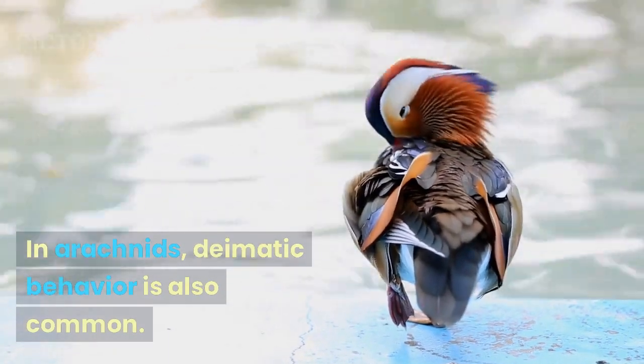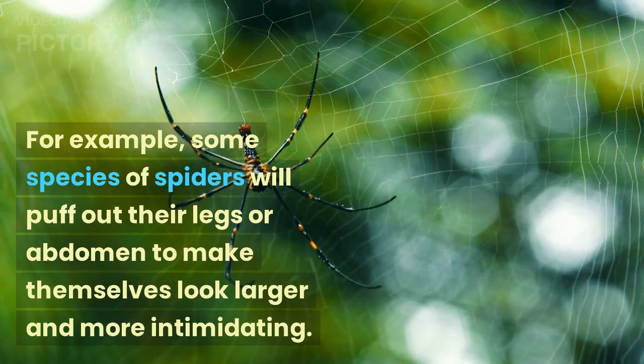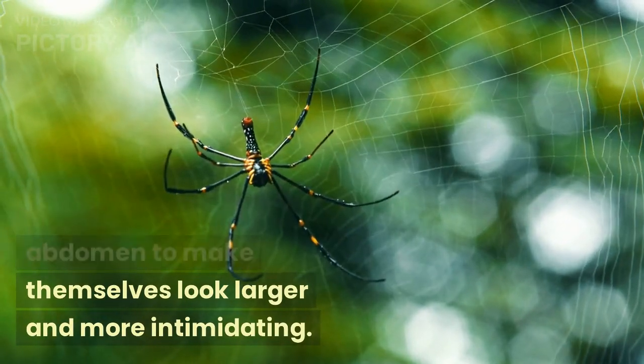In arachnids, diematic behavior is also common. For example, some species of spiders will puff out their legs or abdomen to make themselves look larger and more intimidating.